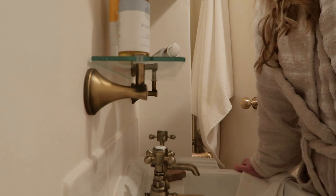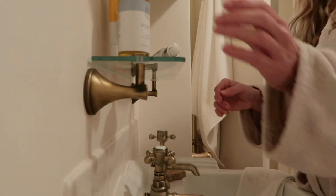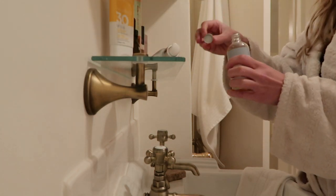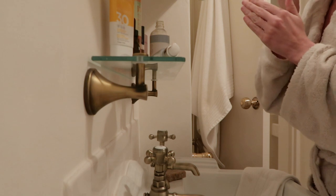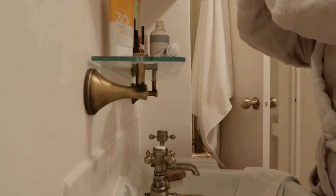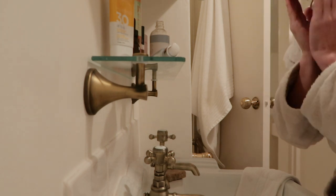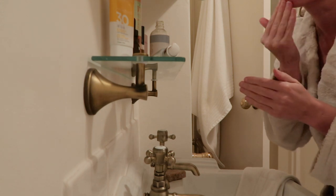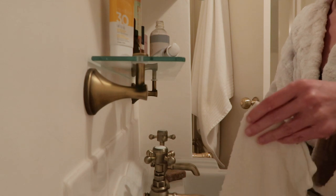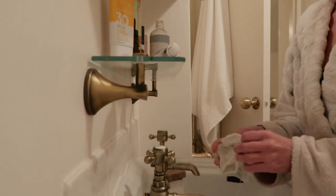My night time skincare routine is similar in that it's very simple. I always go in with the oil cleanser first. I love how it doubles up as a makeup remover so I can use this on my eyes and give my face a really nice massage to get everything off, and then I follow with a fresh flannel that's been drenched in hot water.